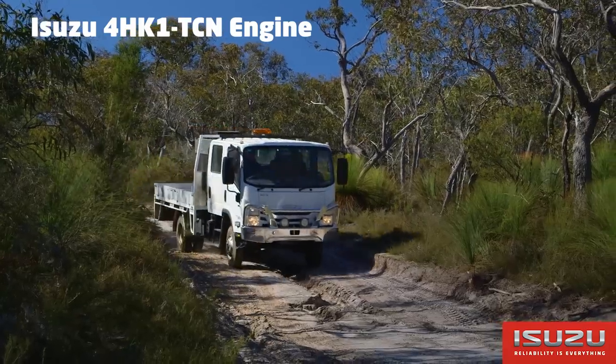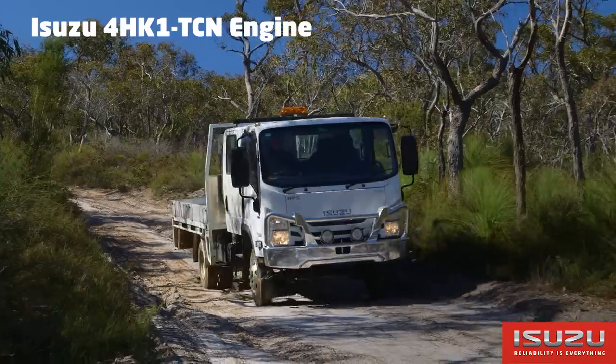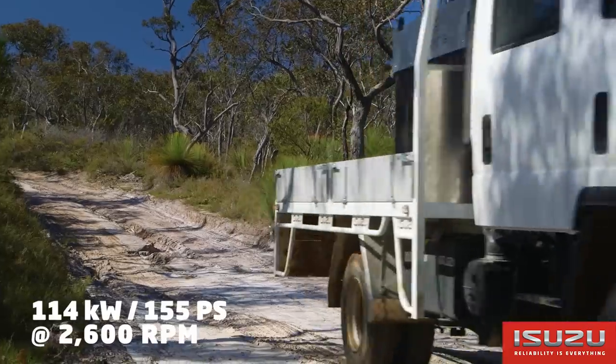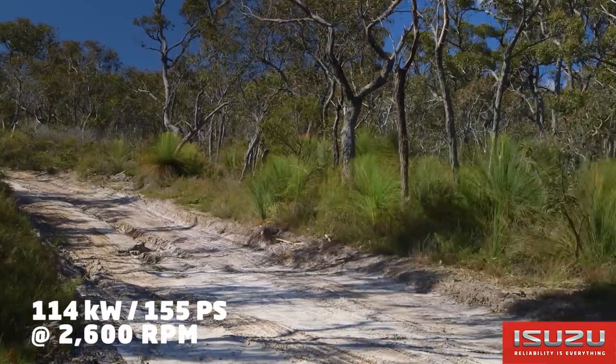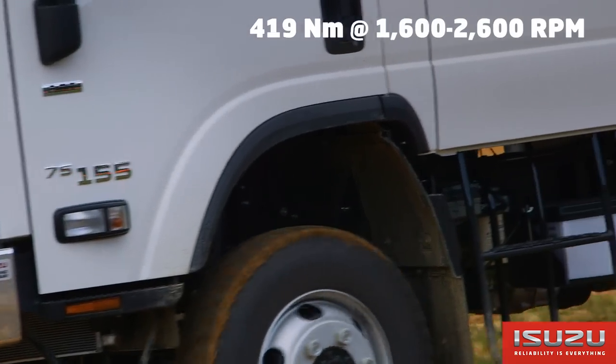Powered by the Isuzu 4HK1 4-cylinder 16-valve turbocharged intercooled common rail diesel engine, the NPS produces 114 kW or 155 PS at 2600 RPM and 419 Nm of torque at 1600 to 2600 RPM.